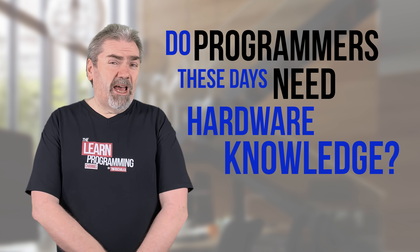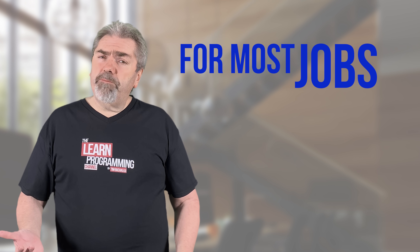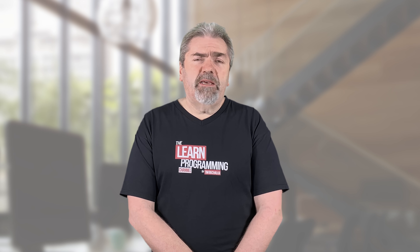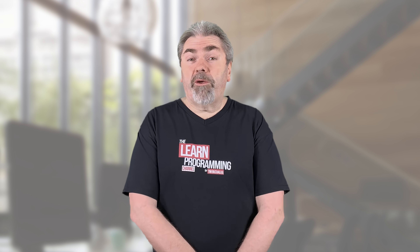So as a summary — do programmers these days need hardware knowledge? For most jobs, perhaps no, you don't need any. For some jobs it's essential. But in general, I think having that basic computer hardware knowledge is beneficial and a useful skill for all programmers to have.